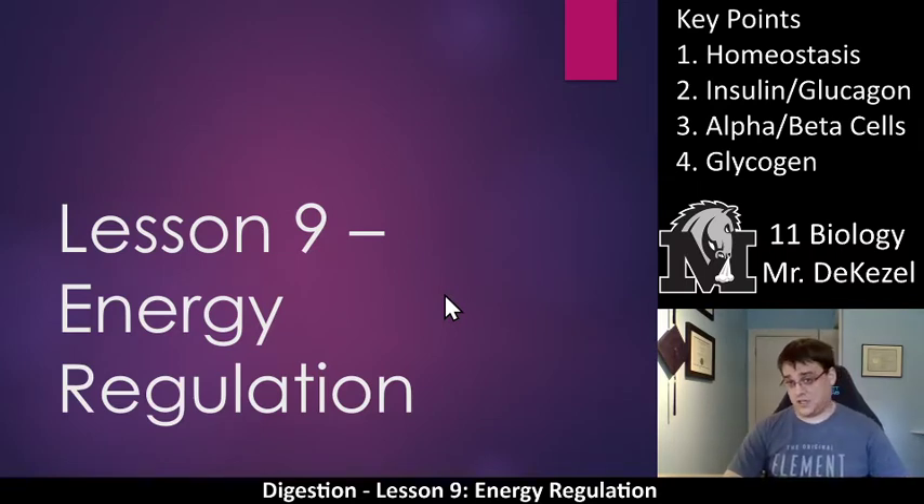The key points are: homeostasis, insulin versus glucagon, alpha cells versus beta cells, and glycogen. Glycogen comes back all the way from the nutrition unit, which if we remember is how we store energy in our liver. We take the glucose and we turn it into glycogen in our liver.